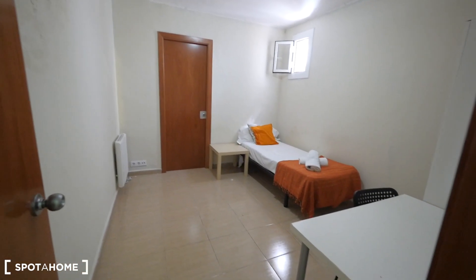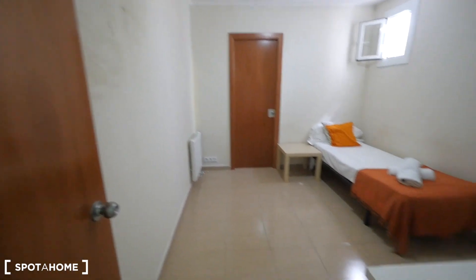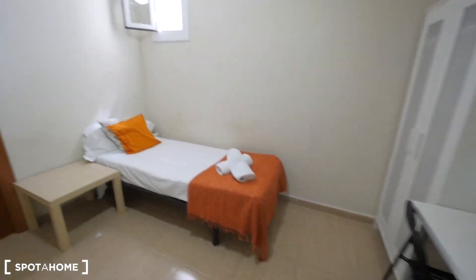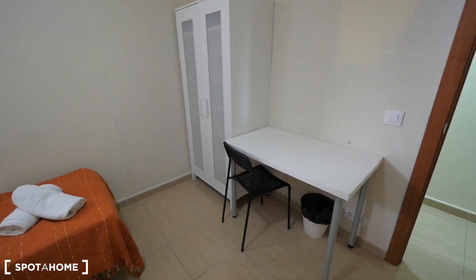We are adding today bedroom 4 to the apartment here in Farran Street, in El Gòtic. This one has a single bed, a small window to the interior courtyard, a closet, and a desk.